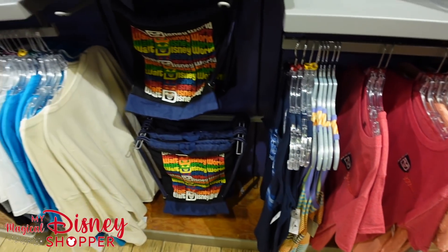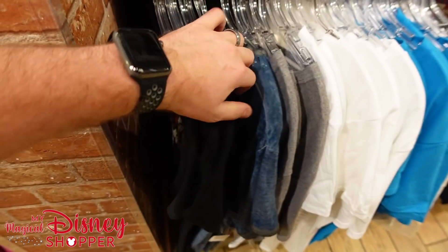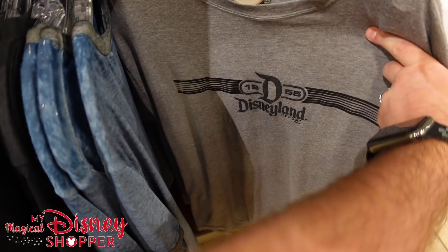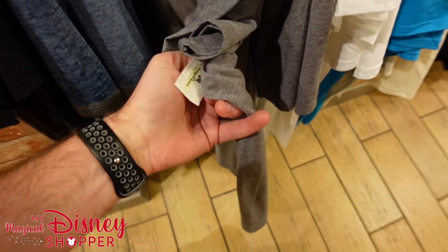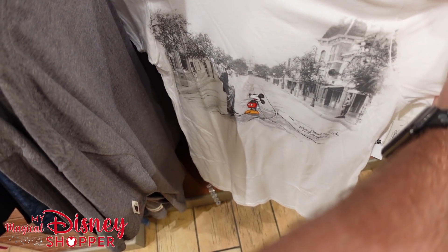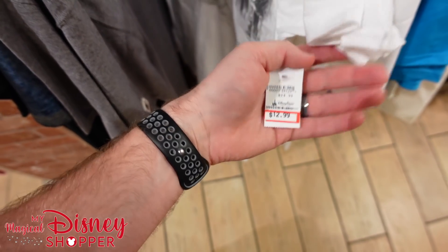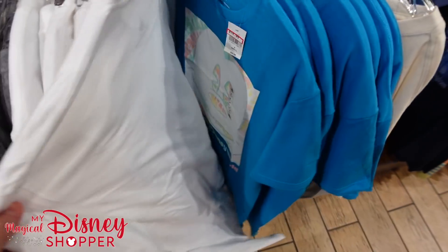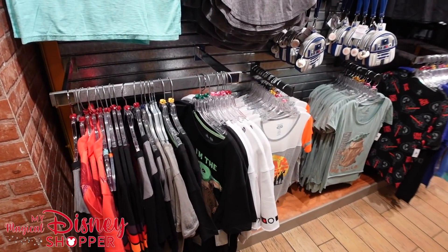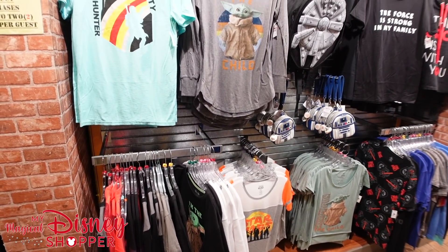For those still watching — which of the three character warehouses is your favorite? This one at Sawgrass Mills, the one at iDrive, or the one at Vineland? Vineland is closest to Disney and iDrive is near Universal. There's a really cool Disneyland top and a fun Walt and Mickey on Main Street USA top for $12.99. Each warehouse gets different merchandise, so let us know which you prefer.